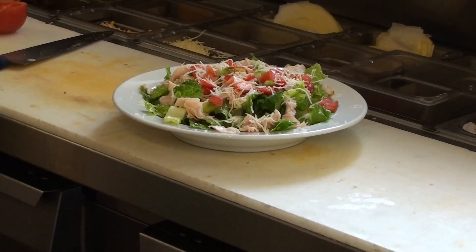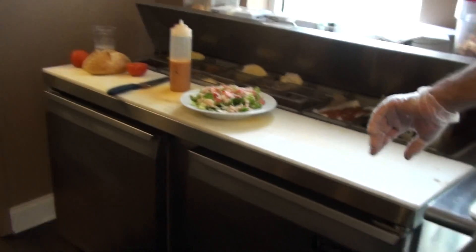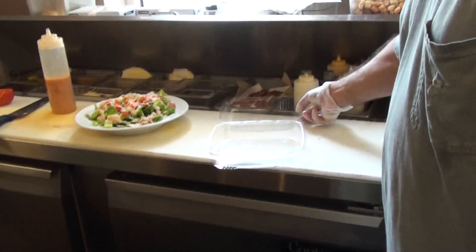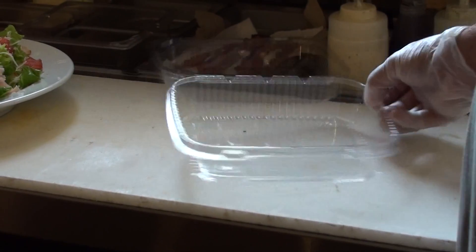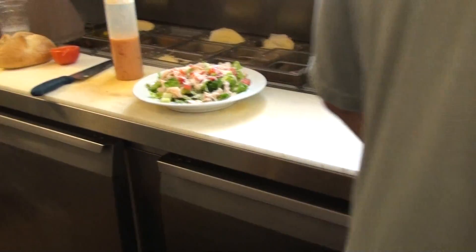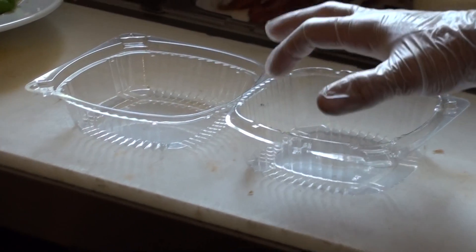All to-go salads get made in those clear containers — the big ones, not the little ones. Make it right in there. The bottom is the bigger half, and then it closes over. You're just going to fill it up to the top. It looks like it's smaller, but it really isn't because of the shape of that bowl — it's pretty much the same amount. The half salad goes in the little ones; bigger side, fill it up to the top.